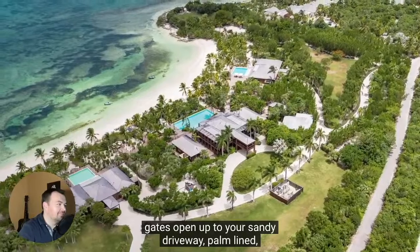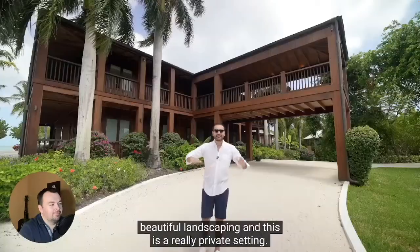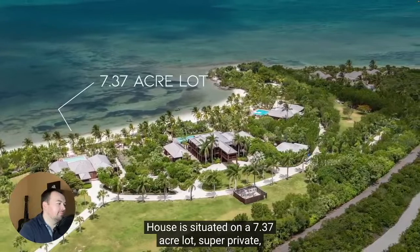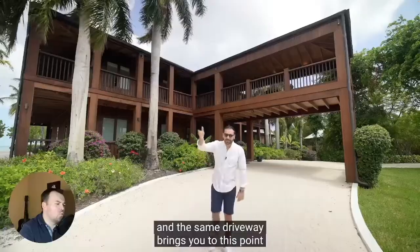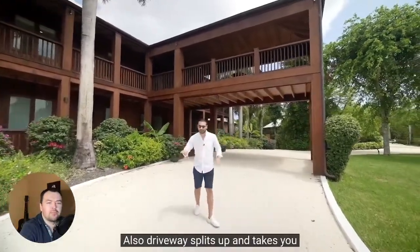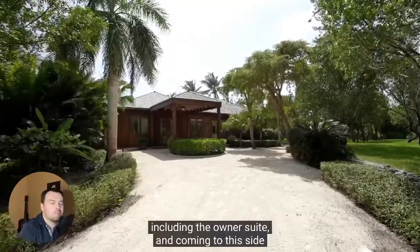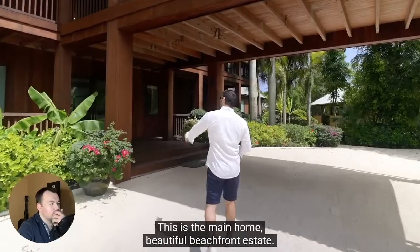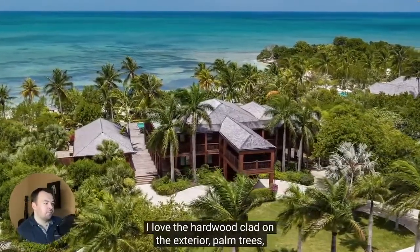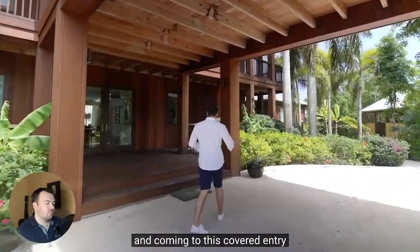The house is nicely set back from the street level. Gates open up to your sandy driveway, palm-lined, beautiful landscaping. This is a really private setting. The house is situated on a 7.37-acre lot, super private. The same driveway brings you to this point where we have the covered entry. The driveway splits up and takes you to each one of the homes on the property, including the owner's suite. I love the hardwood clad on the exterior, palm trees — the house blends in beautifully with the landscaping around.